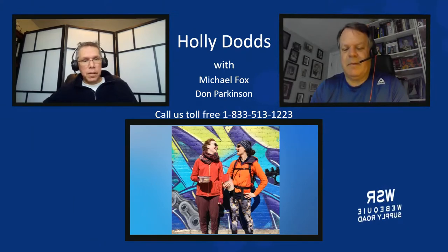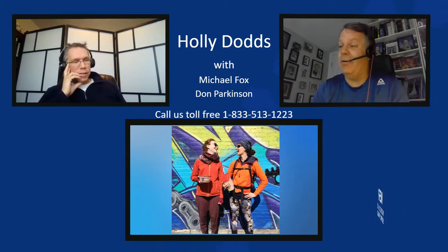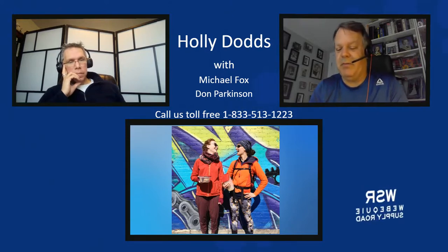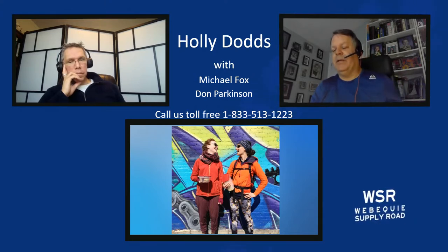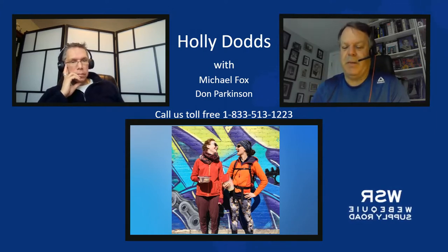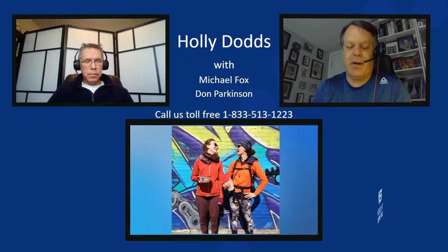Excellent — great session. Holly, thanks for joining us today. This was really interesting and informative. We need to keep community members updated regularly on this work, especially these kinds of programs, because they're important to community members — caribou are a key species as we talked about. Keep those photos coming and we'll try to get that information and those photos out to the community.